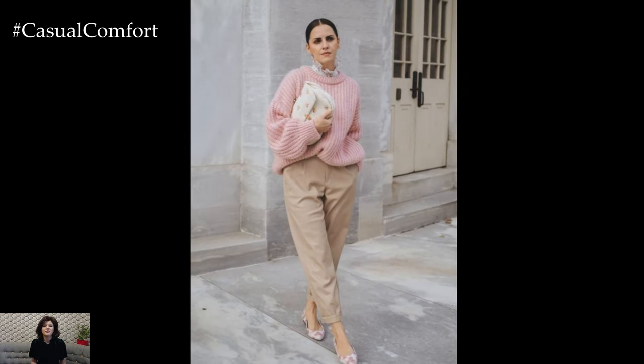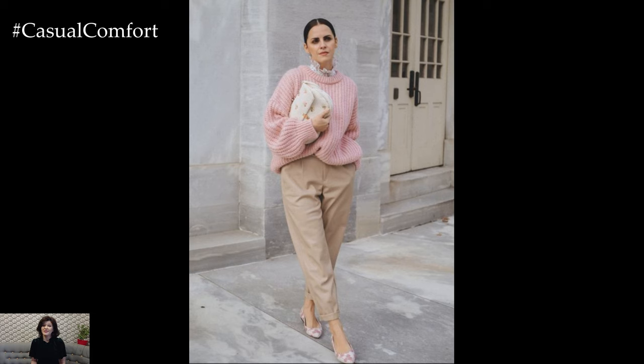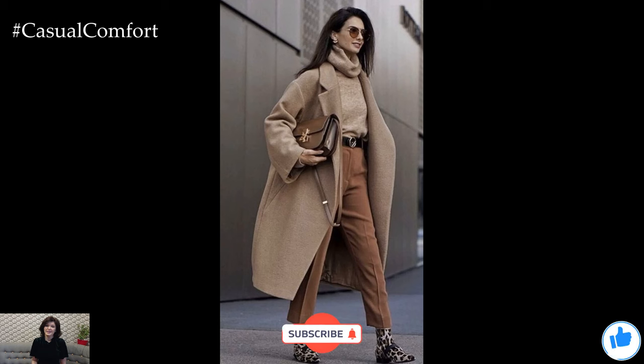Don't forget to share your thoughts in the comments below and subscribe for more styling inspiration. See you in the next video and stay stylish!